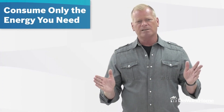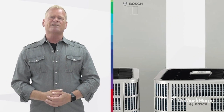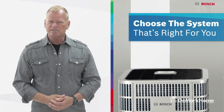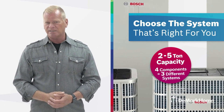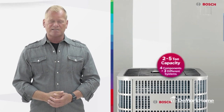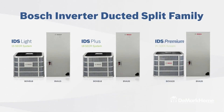It's highly efficient and I love this — you only consume the energy you need. So how do you choose the system that's right for you? It's easy. The IDS is available in two to five ton capacity, which means three different systems: IDS Lite, the IDS Plus, and the IDS Premium.